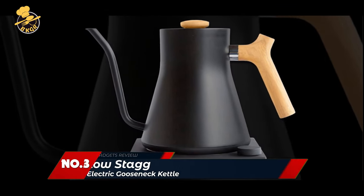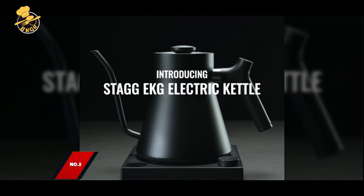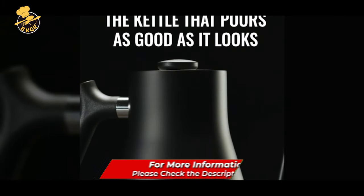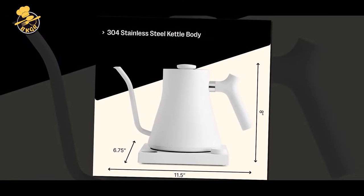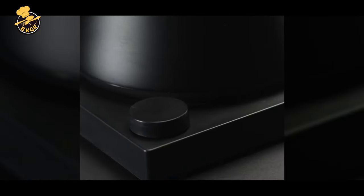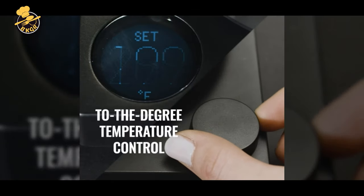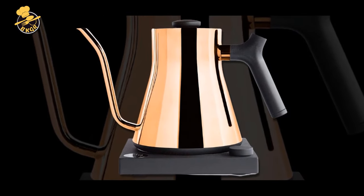Number 3: Fellow Stagg KG Electric Gooseneck Kettle. The Fellow Stagg KG Electric Gooseneck Kettle is a top-of-the-line electric kettle for coffee and tea lovers. This kettle boasts various features, including a sleek stainless steel design, a precision pour spout, and quick heating capabilities. The Gooseneck spout allows precise water flow control, making it perfect for pour-over coffee and tea.